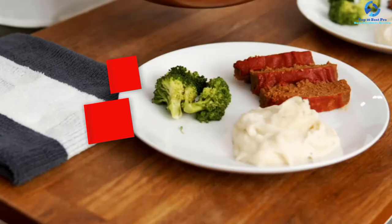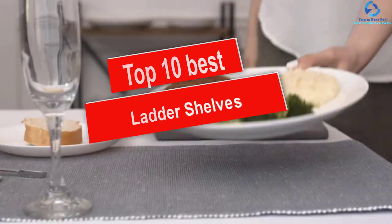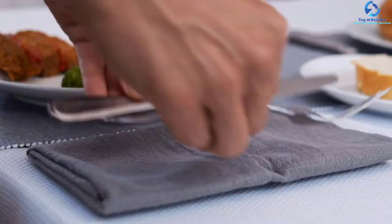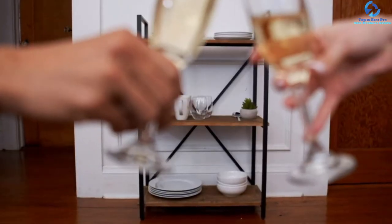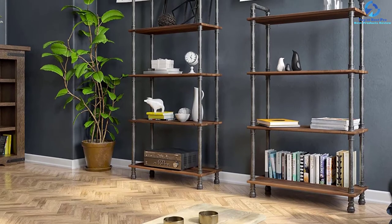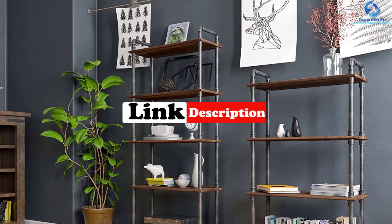Hey guys, in this video we're going to be checking out the top 10 best ladder shelves. I made this list based on my personal opinion and hours of research, and I've listed them based on quality, durability, price, and more. I've included options for every type of consumer, so if you're looking for an entry-level option or the best product money can buy, we have the product for you. If you want more information and updated pricing on the products mentioned, be sure to check the links in the description down below.